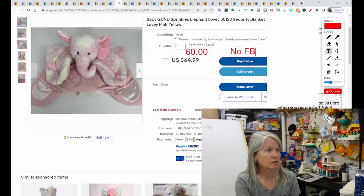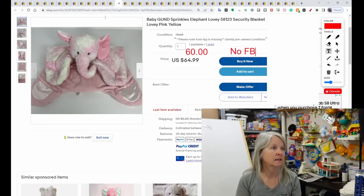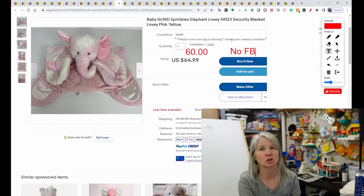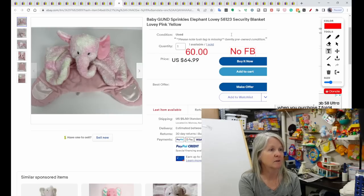Baby Gond Sprinkles Elephant — again, this is one of those larger plush floor mats. I like that they put the item number in here. Almost all Gond plush has the number in it, which makes it a whole lot easier to look them up if you include that number in your listing. This one sold for best offer of $60.